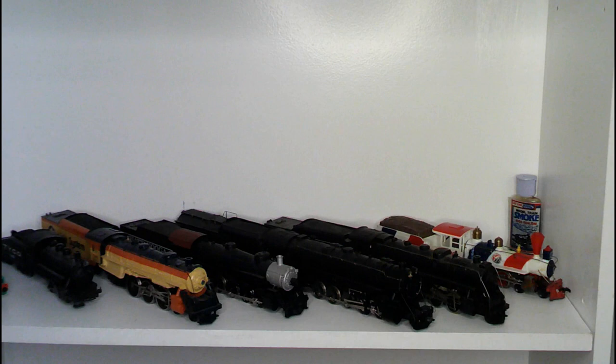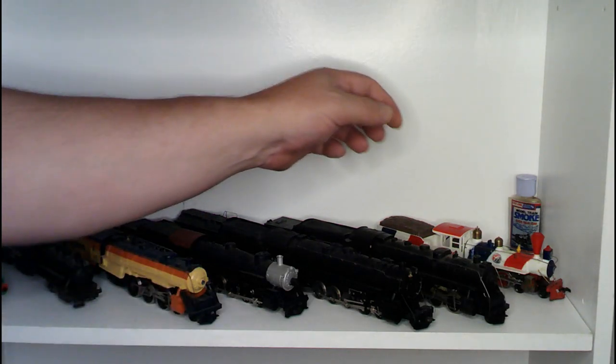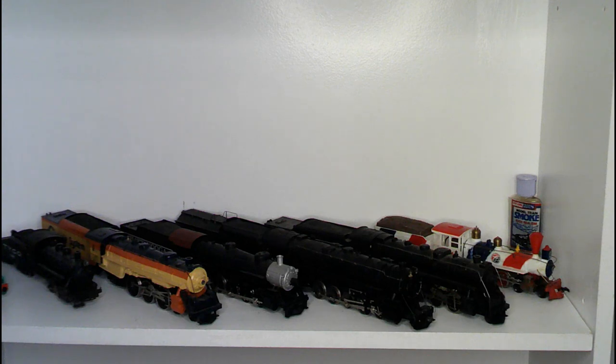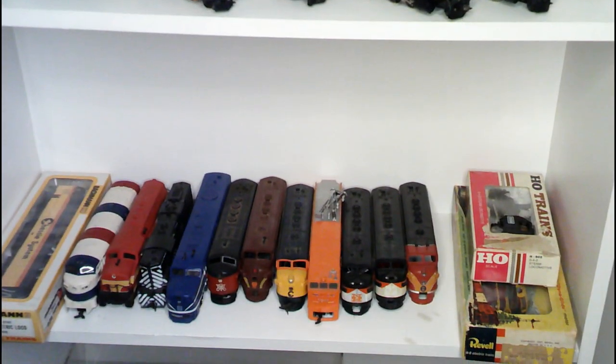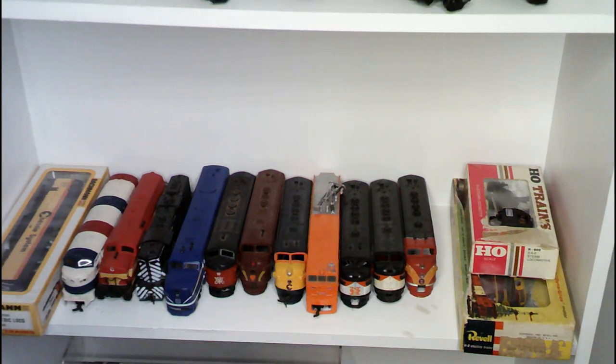And behind that is one of the banes of my existence — that is a 4-6-0 Tyco unit that's painted up for the 1776. The thing has never run right since the day I got it, and that's the second one I've had. The other one my brother has, which belonged to him anyway. We're going to pan down here and talk about what's on the next shelf.